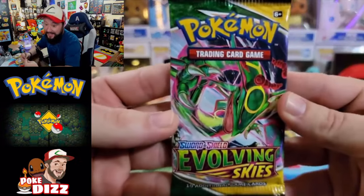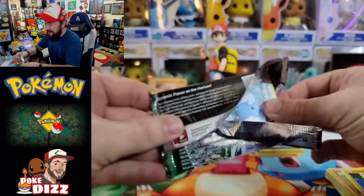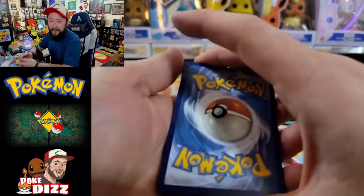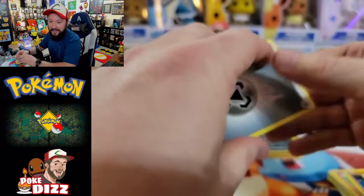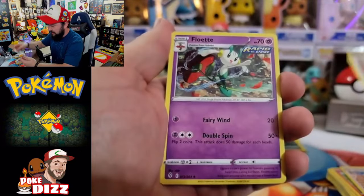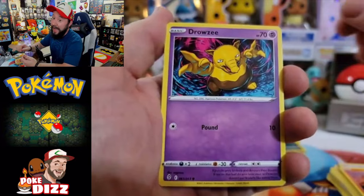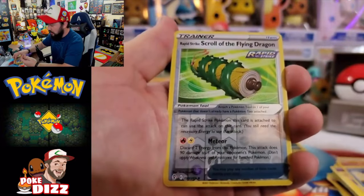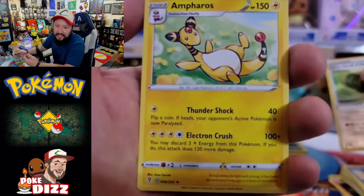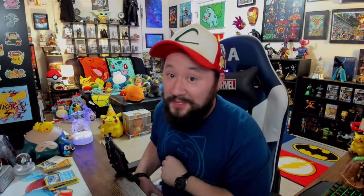Our last pack is a Rayquaza Evolving Skies pack — really hoping we get something out of this one because if not, those boxes were pretty bad. Flipping over: Herdier, Druddigon, Flabébé, Swablu, Litleo, Drowzee, Emolga, Tentacool, and Druddigon the Flying Dragon is going to be the reverse — not bad. Come on, give us a hit... and we get Ampharos. That's not a hit. Those boxes were absolutely atrocious!